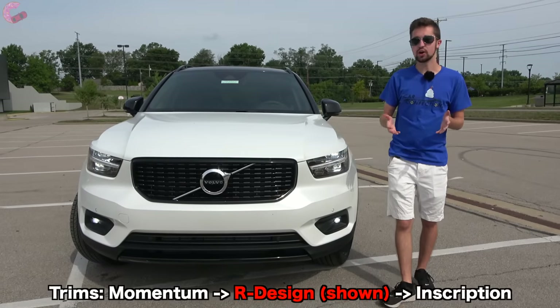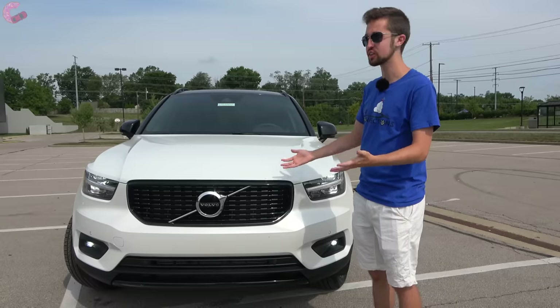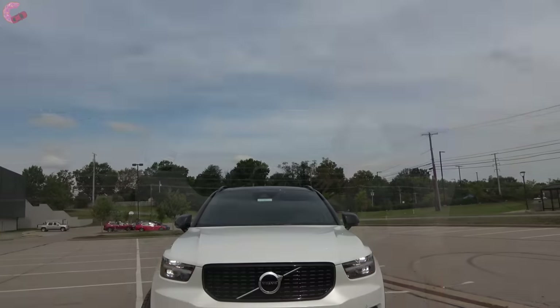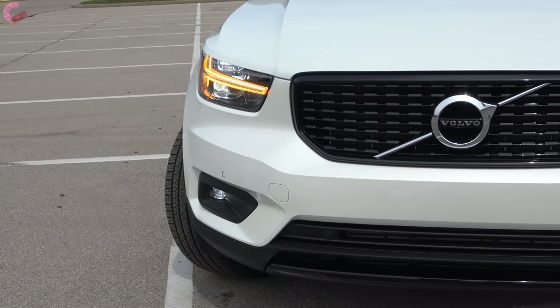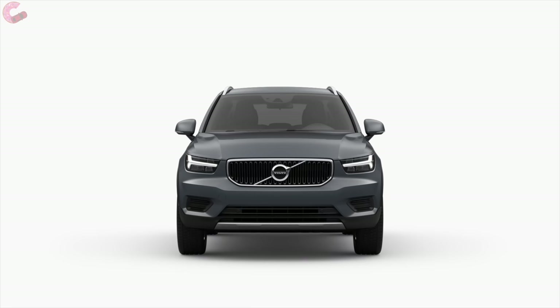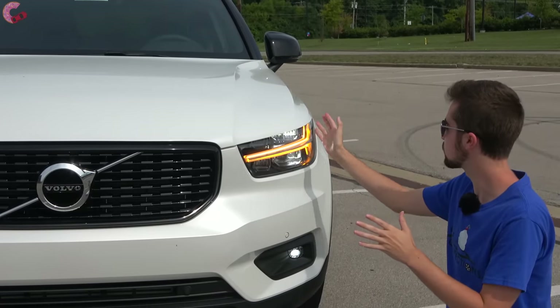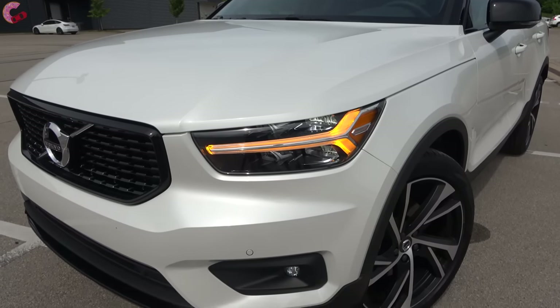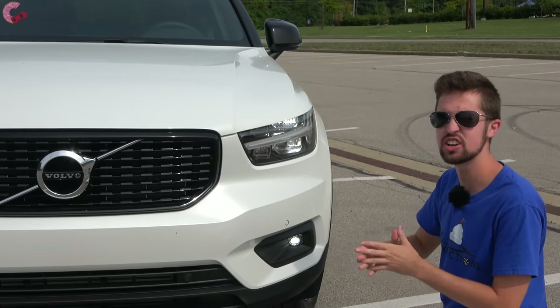Starting with the exterior, this has always been a very stylish option in the segment as well as in the Volvo lineup. Up front on the R-Design, we have the fully black grille which contrasts nicely with the crisp white paint. The Momentum has silver trim around the grille and the Inscription has silver bars running through it. The full LED headlights with the signature Thor's Hammer design are standard across all trim levels. For 2021, active bending headlights and LED fog lights are now standard on every model.